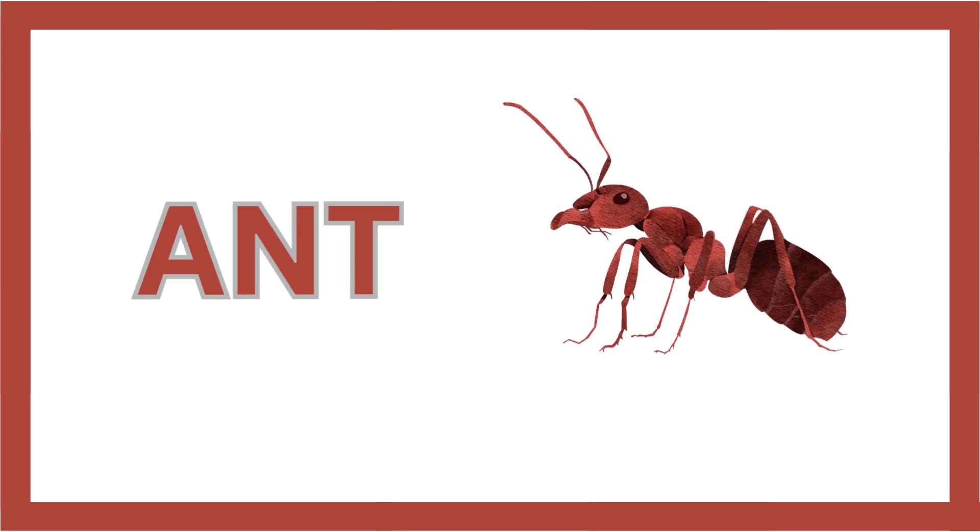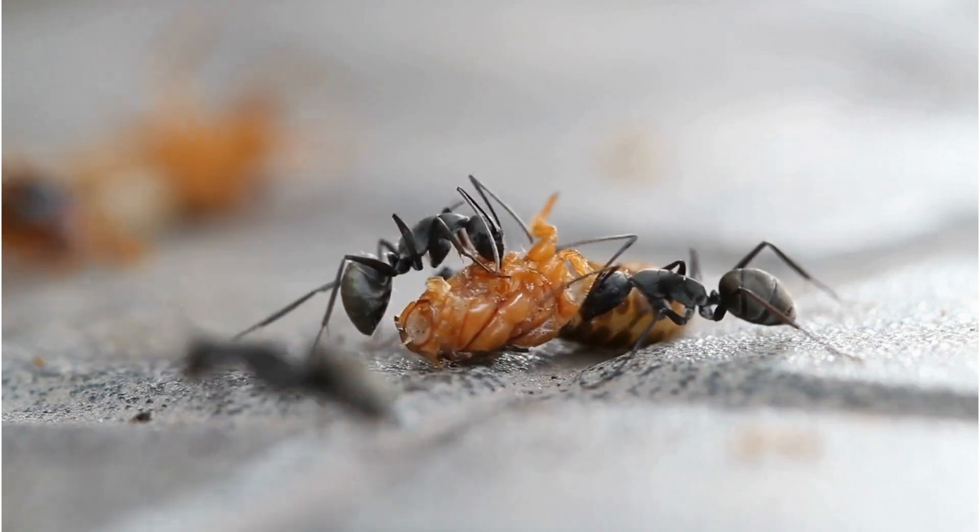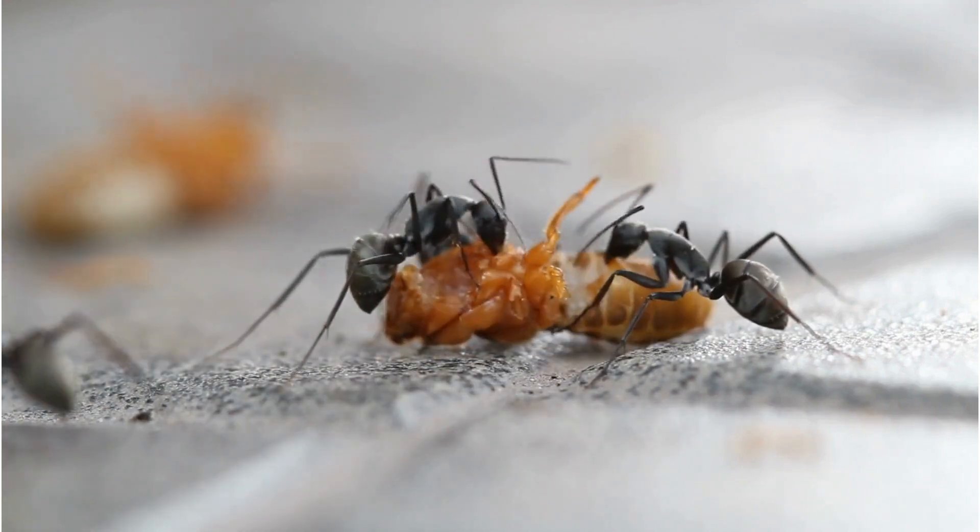Ant! Ants are tiny but mighty. Living in large colonies, these insects work together to gather food and build their homes.